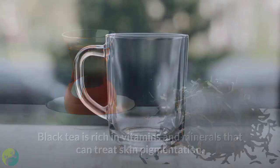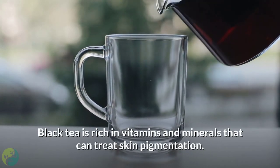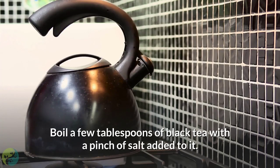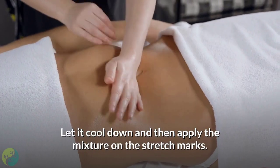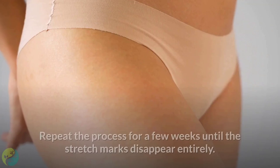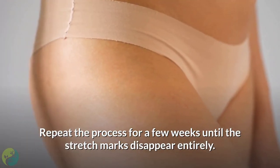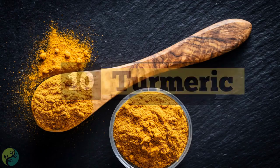Nine: Black tea. Black tea is rich in vitamins and minerals that can treat skin pigmentation. Boil a few tablespoons of black tea with a pinch of salt, let it cool down, then apply the mixture on the stretch marks. Repeat this process for a few weeks until the stretch marks disappear entirely.